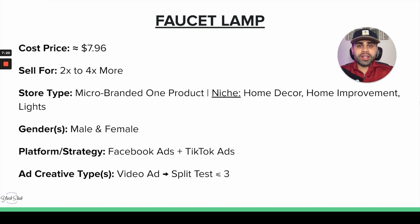For platform, I would say Facebook Ads and TikTok Ads — Facebook above TikTok because of the nature of the product. For organic TikTok, it may be a bit harder to make viral-natured videos for a product like this. When it comes to ad creatives, we want to utilize at least three different video creatives. Never put all your eggs in one basket — split test multiple, and have at least three to start.